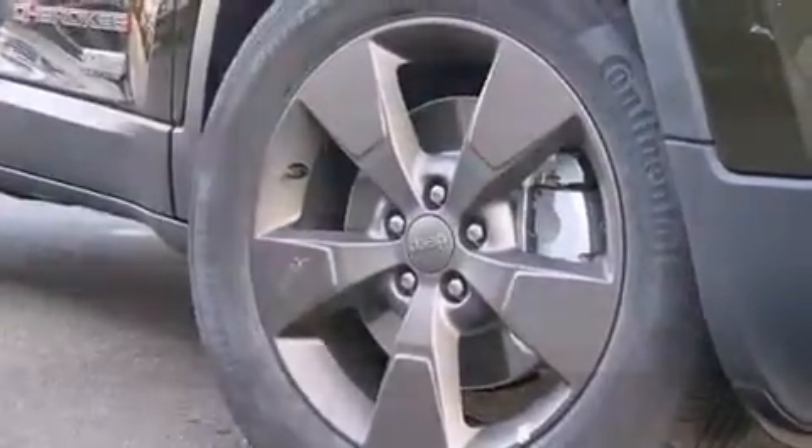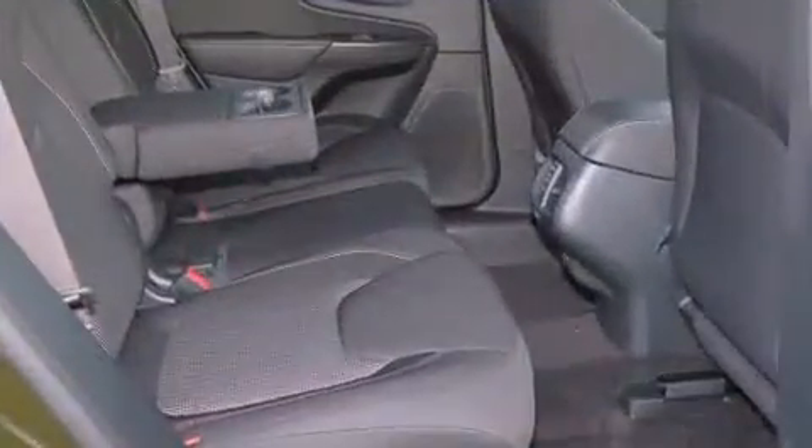Jeep prioritized fit and finish as evidenced by front and rear reading lights, a tachometer, variably intermittent wipers, an outside temperature display, front fog lights, and cruise control.